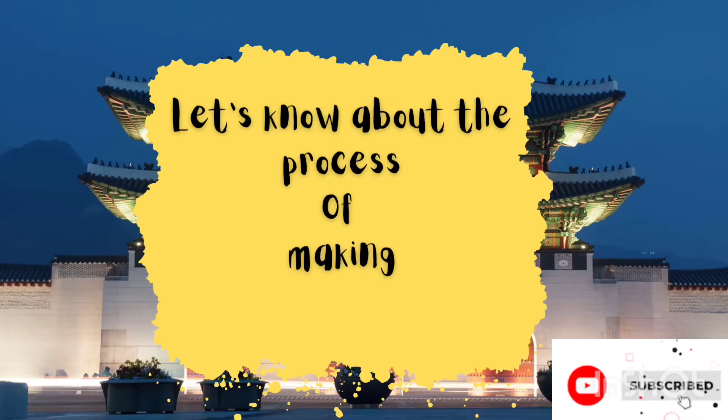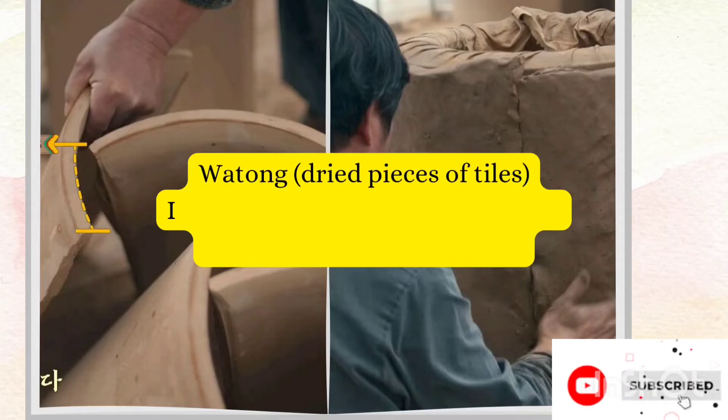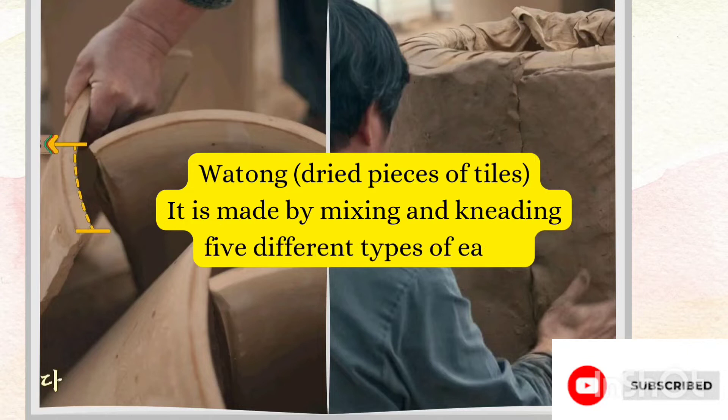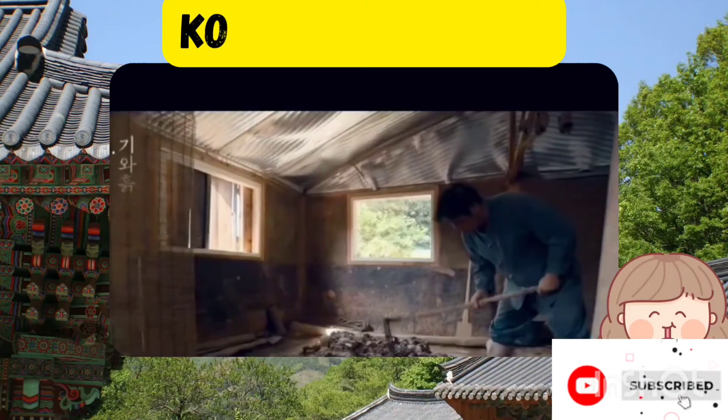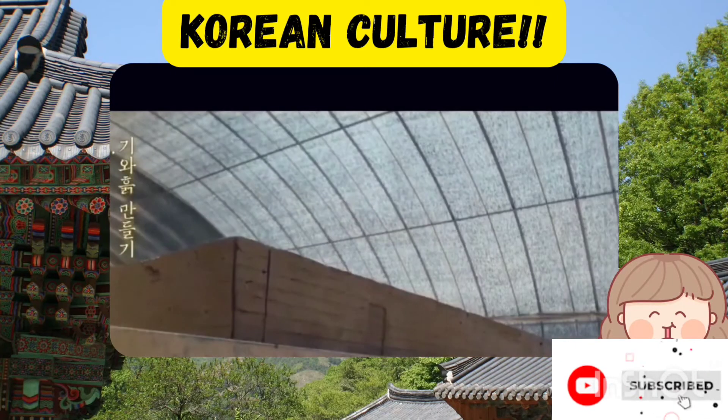Now let's learn about the process of making these traditional Jeeva tiles. Vatong — that is the dried pieces of tiles — is made by mixing and kneading five different types of earth. This is a video of Kim Chang Tae Sonsaengnim making the Jeeva roof tiles.